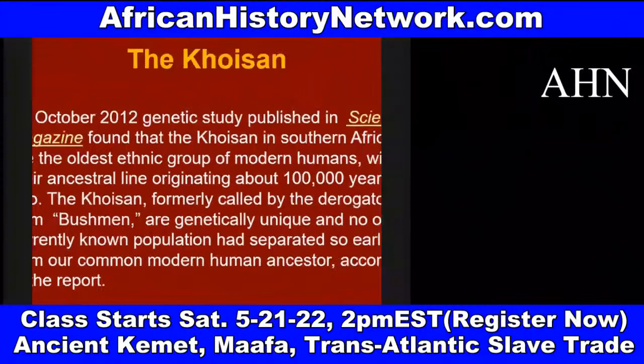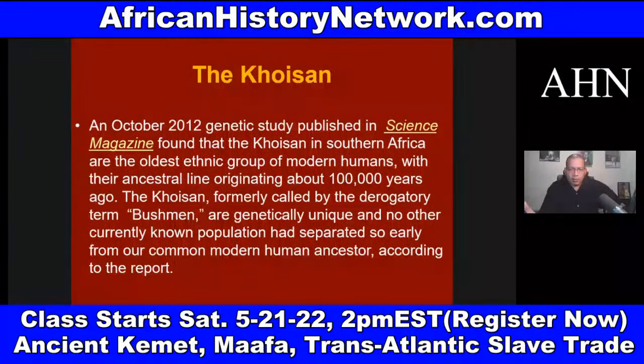Even when we deal with our history before the United States, we can't start our history in 1441 with the Portuguese going into Mauritania. We can't start our history in slavery. We have to deal with when African people ruled the world. The Khoisan have the oldest DNA on the planet. An October 2012 genetic study published in Science magazine found that the Khoisan in Southern Africa are the oldest ethnic group of modern humans, with their ancestral line originating about 100,000 years ago.